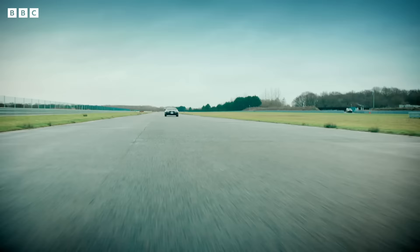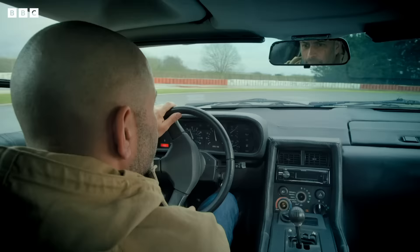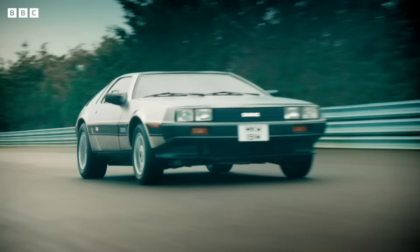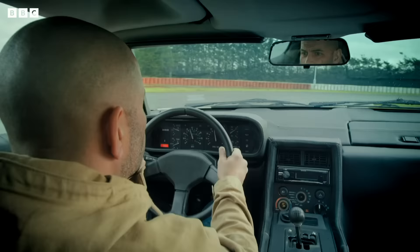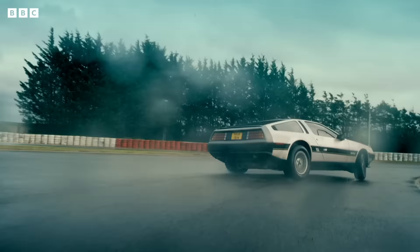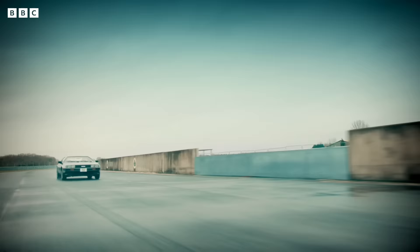And then there's the handling. Oh my God, it's terrible! Halfway through the corner, if you just back off, it wants to oversteer immediately! I mean, it's relatively controllable, but on the public road, good God, it's an accident waiting to happen!